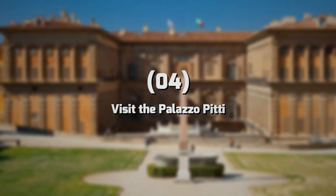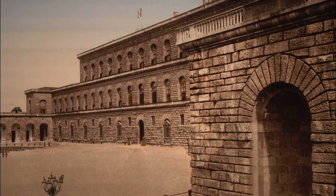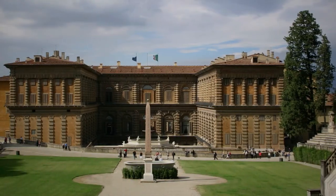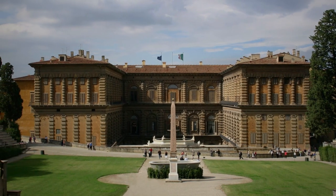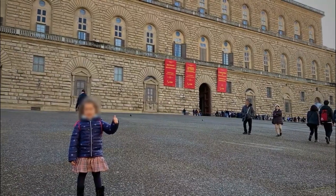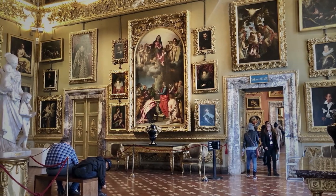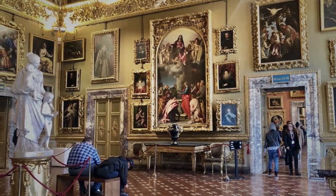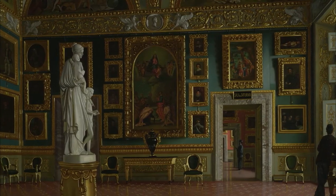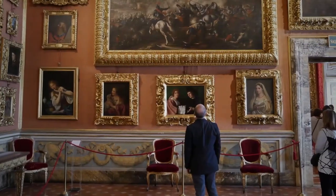Number 4: Visit the Palazzo Pitti. The Palazzo Pitti is a historic palace located in the Oltrarno district of Florence. Originally built for the Pitti family in the 15th century, it has been home to several important figures, including the powerful Medici family. Today the palace houses several museums and galleries. One of the most popular attractions is the Galleria Palatina, which features an impressive collection of Renaissance paintings, including works by Raphael, Titian, and Caravaggio.